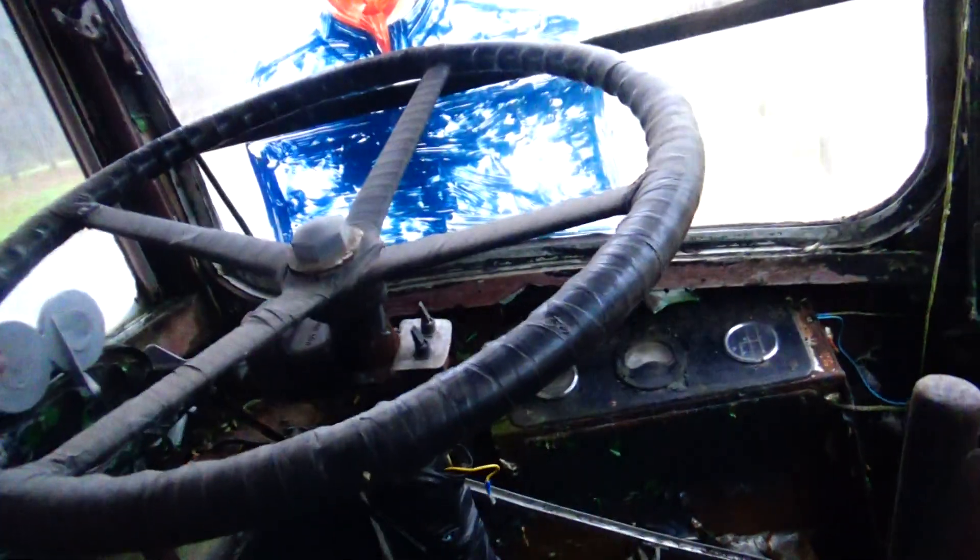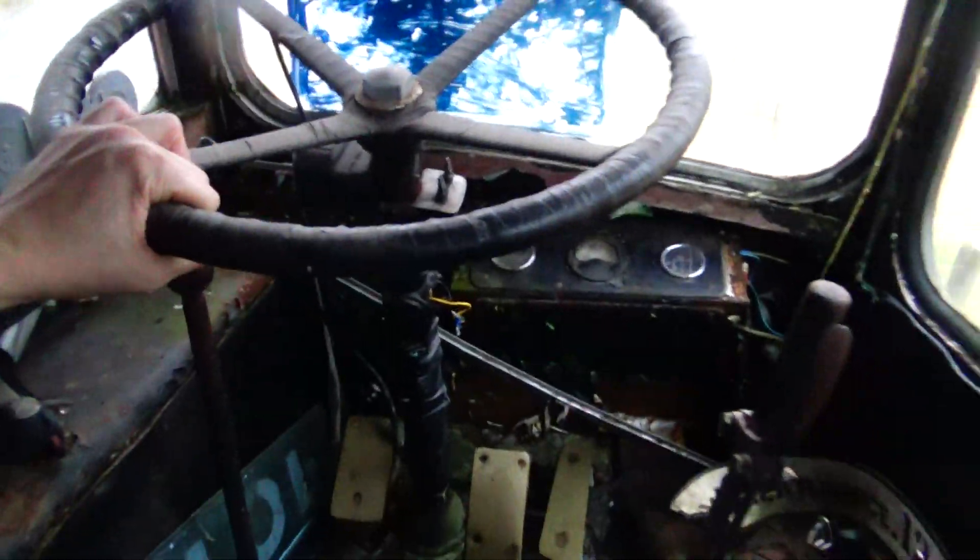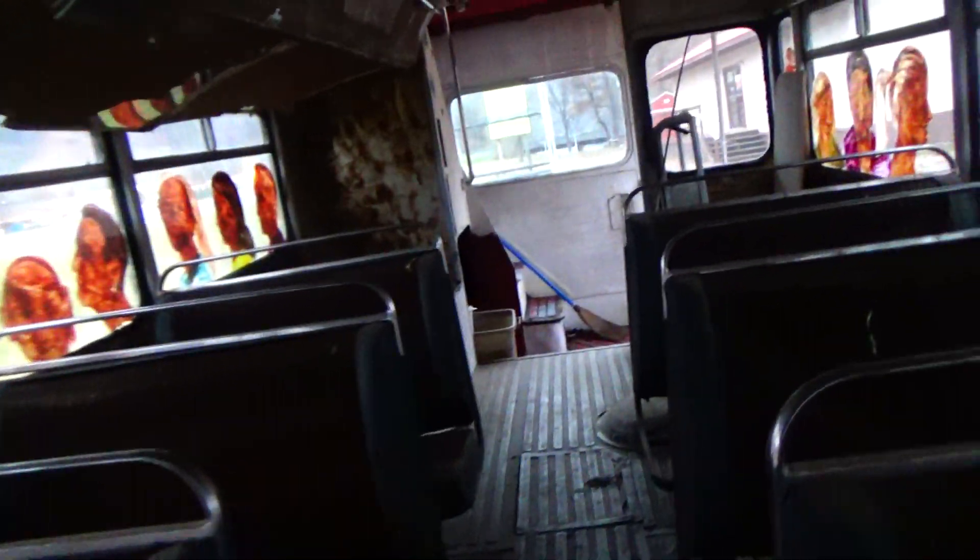I want to get a closer look at that. Wow. Back in the old days, buses were standards. That's just very neat.